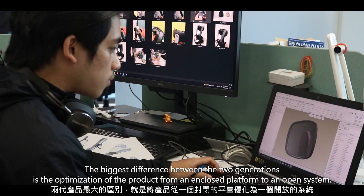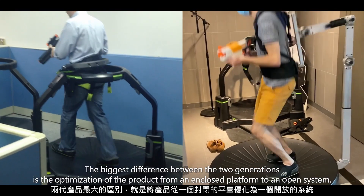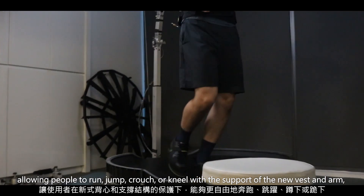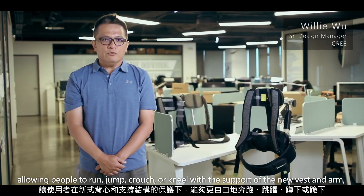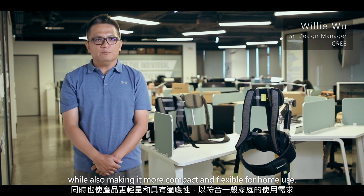The biggest difference between the two generations is the optimization of the product from an enclosed platform to an open system, allowing people to run, jump, crouch, or kneel with the support of the new vest and mount, while also making it more compact and flexible for home use.